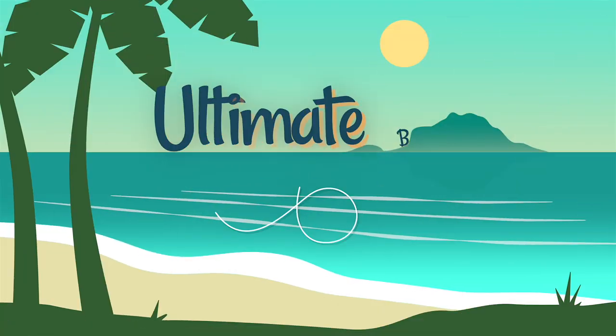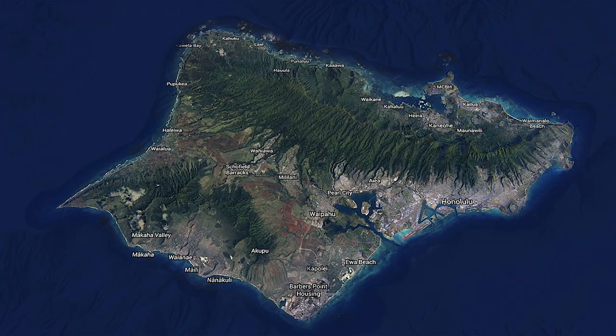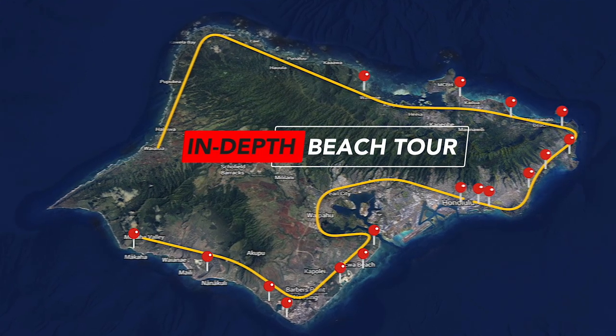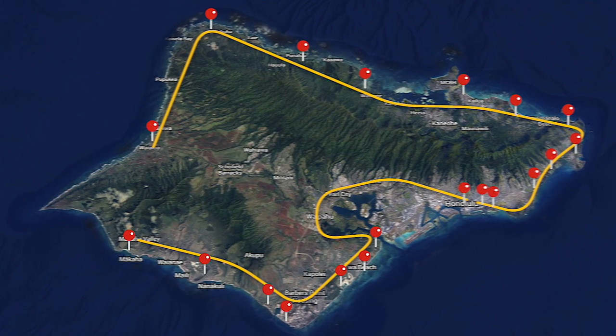Welcome to our ultimate beach tour, Oahu, Hawaii, where we are taking you on an in-depth tour around the entire island, reviewing over 20 of the best beaches Oahu has to offer.